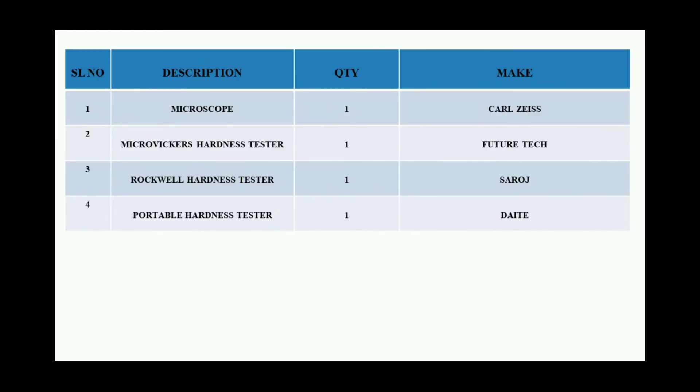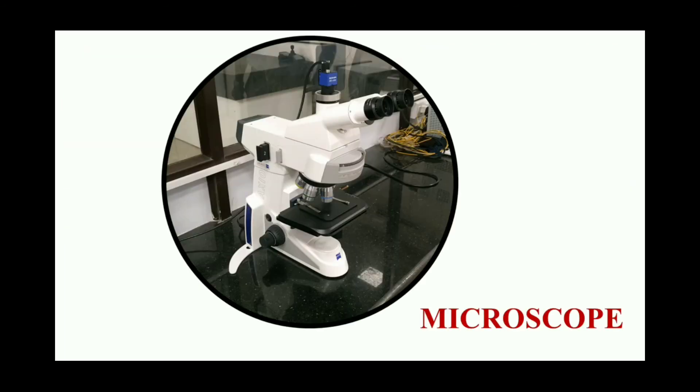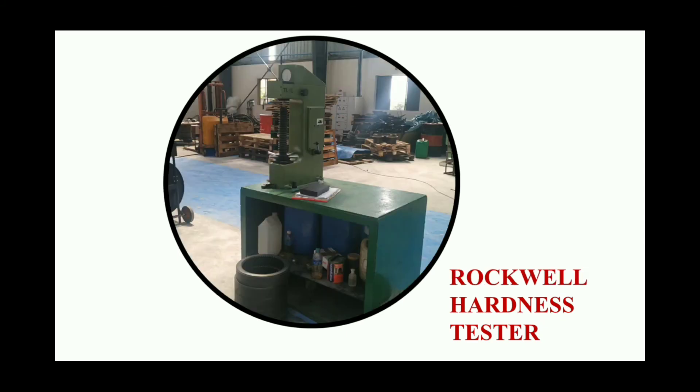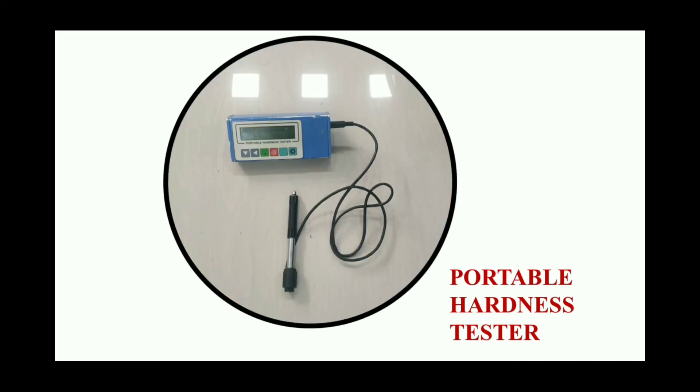We have a high precision microscope which is Carl Zeiss make. We have three types of hardness testers: Micro Vickers, Rockwell, and portable hardness testers. We also have several other inspection equipment and tools to ensure quality standards at their best. This is our Carl Zeiss make microscope. This is our Micro Vickers hardness tester which is Future Tech make. This is the Rockwell hardness tester available at our plant. And this is the portable hardness tester. We have many more quality equipment and a great metallurgical team. We have no compromise on quality standards.